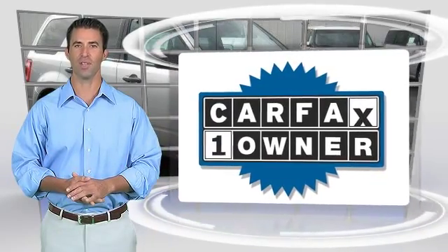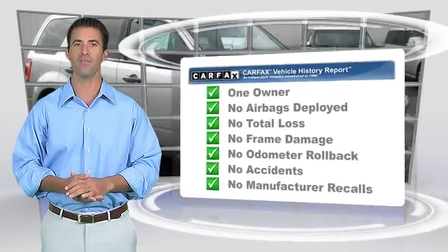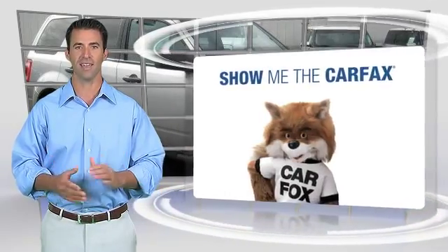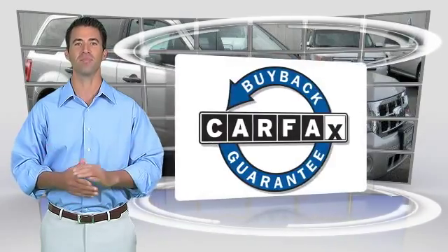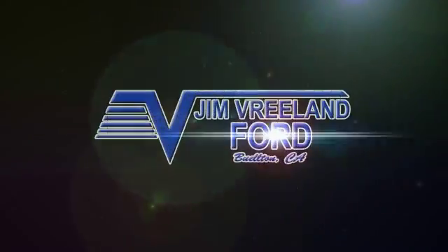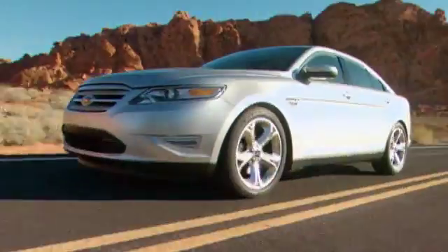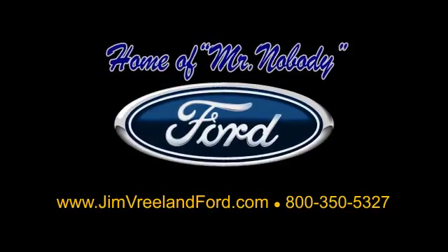This is a one-owner vehicle with the Carfax Vehicle History Report. Be sure to find a complimentary copy of this report online or contact a dealership. This vehicle qualifies for the Carfax Buy Back Guarantee. Please call Jim Vreeland Ford at 1-800-350-5327 to find out more.